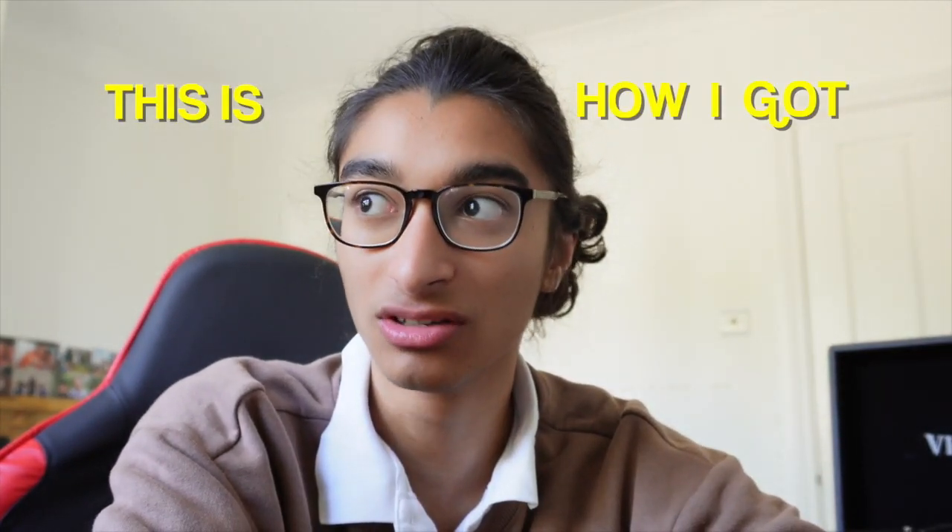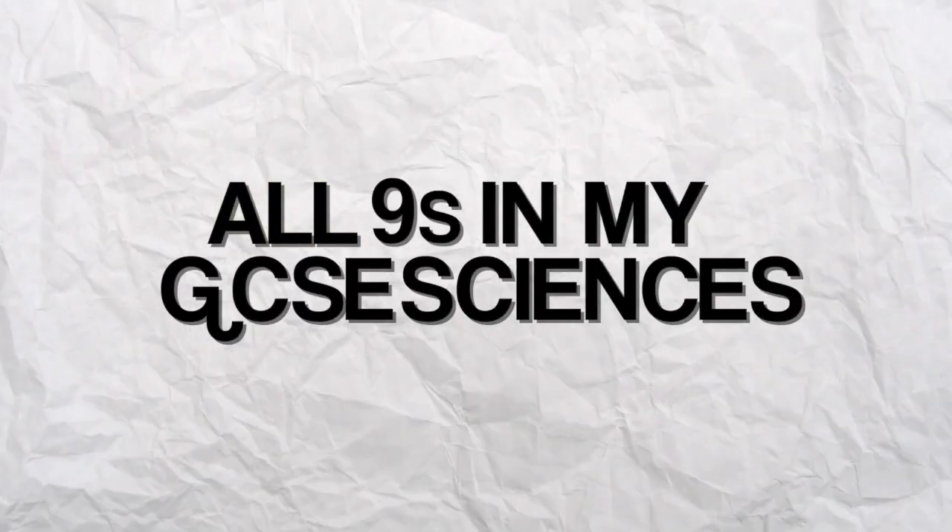This is how I got all nines in my GCSE sciences and how I did it really efficiently, so I didn't have to work as hard as I could. For some subjects, some of the sciences were my killers — they were so hard — whereas one of my sciences was a breeze.